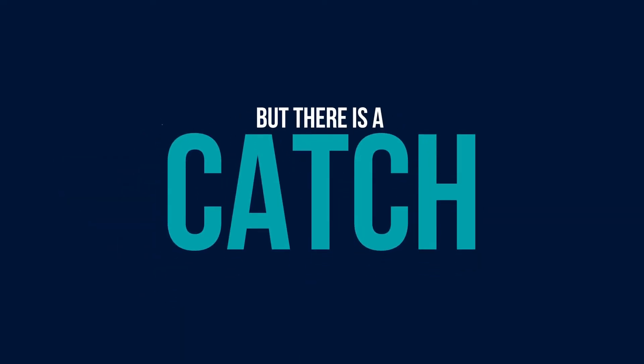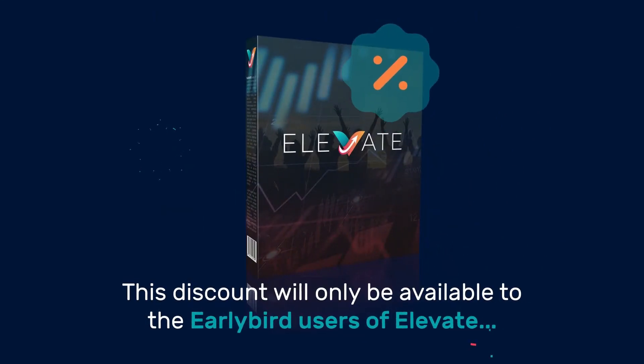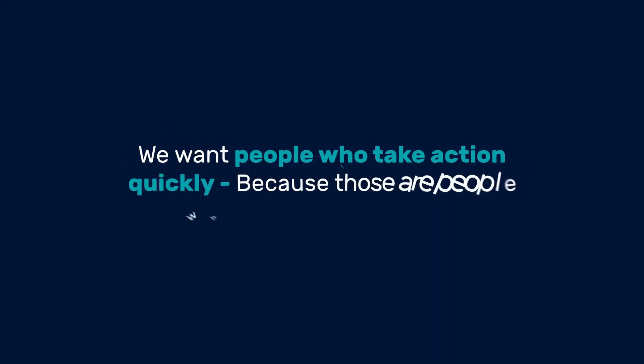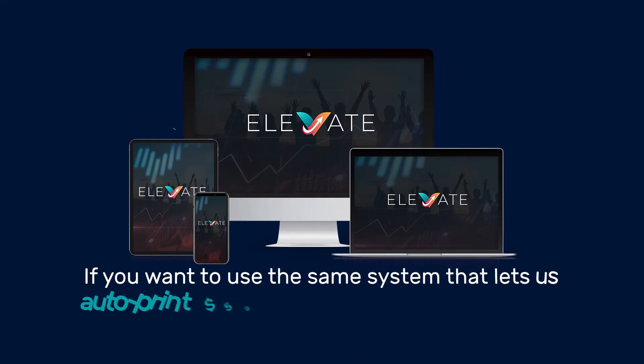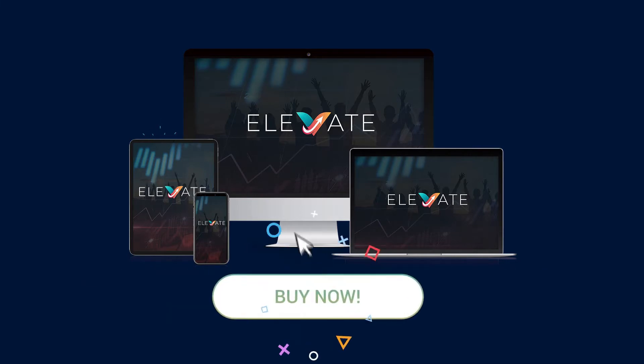There is a catch — this discount will only be available to early bird users. Frankly, we don't want tire kickers in our community. We want people who take action quickly, because those are the people we can help succeed. If you want to access Elevate and use the same system that lets us auto-print $50 to $100 every 30 minutes, then don't wait. Get Elevate as fast as you can before we close our doors for good.